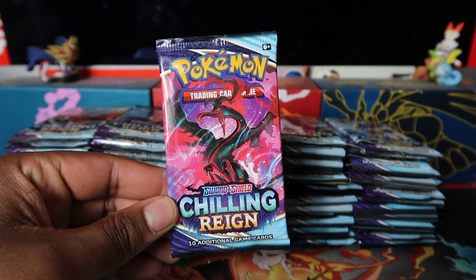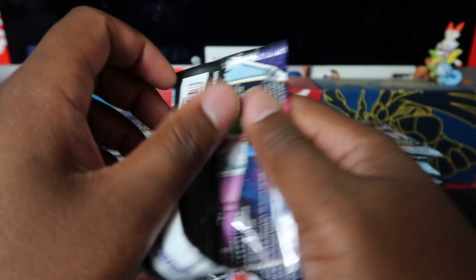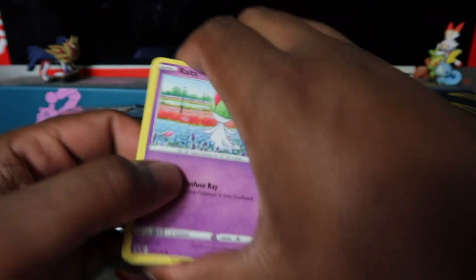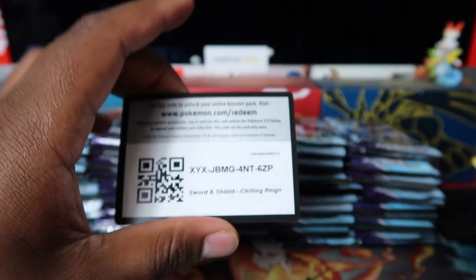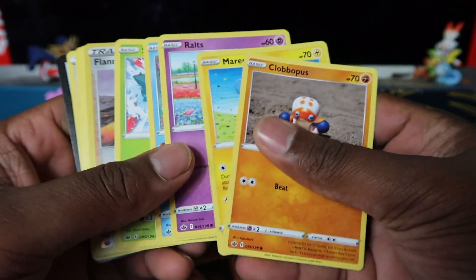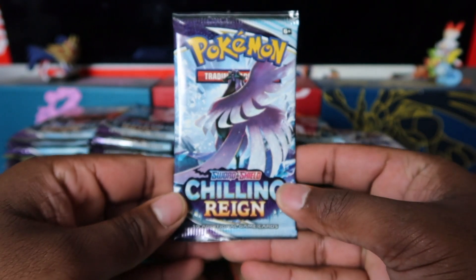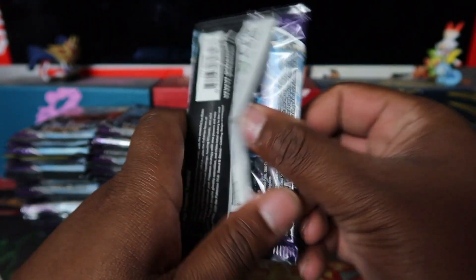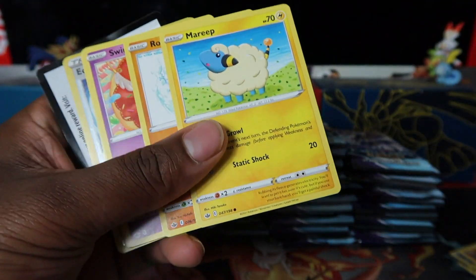In this video we have 100 booster packs of Chilling Reign and we're going straight to the rare. Release day special — I'll tell you later in the video how I managed to get all these products. We had ETBs, blister packs, and booster boxes to get these packs, so various different promo products. Pull rates can be anything — so far two packs, no hits, but we'll go through it quickly.